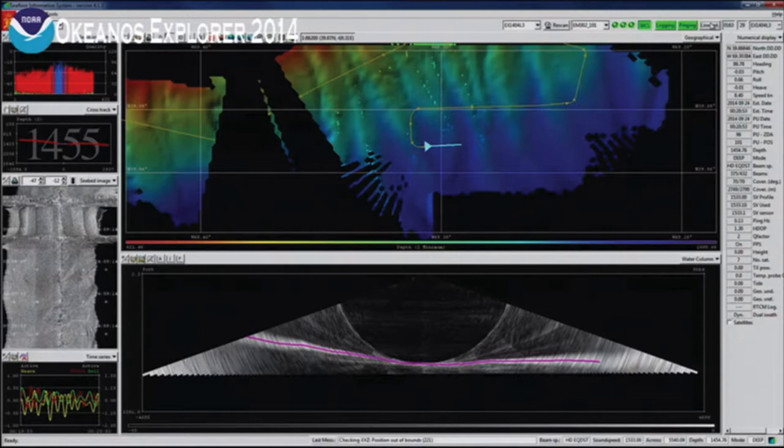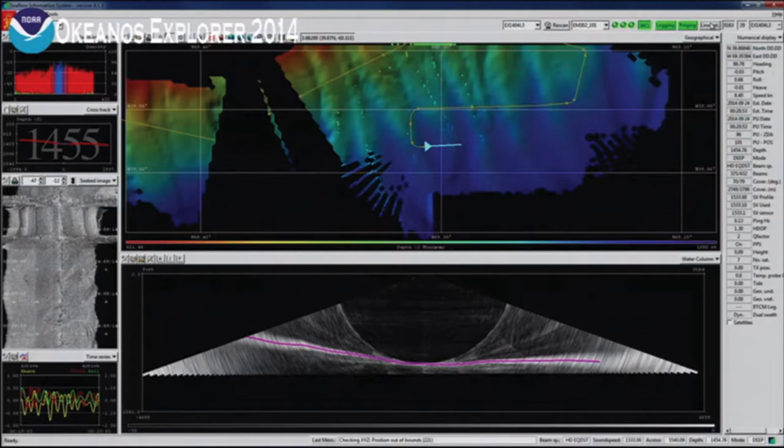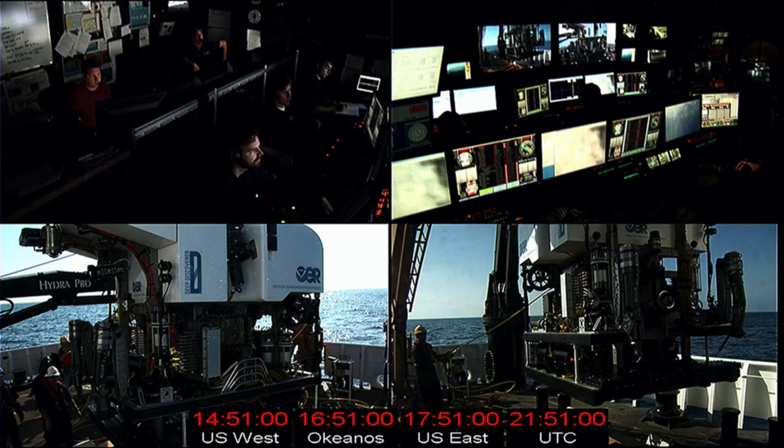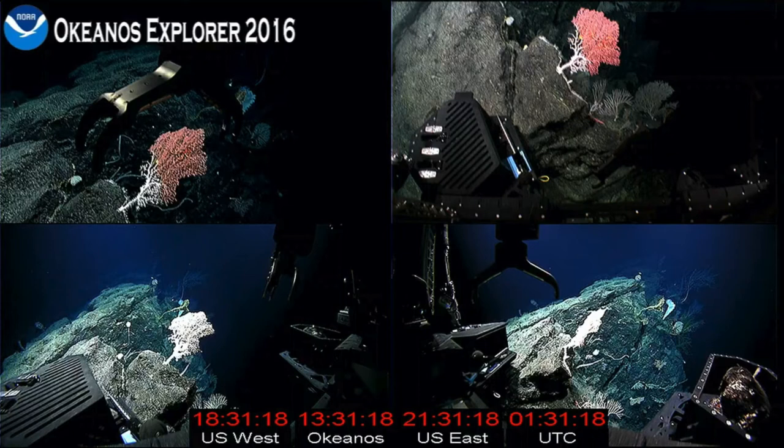On the third screen, you can call up a variety of information — it's the ship that decides what goes up there. If it's a mapping leg, then you might see bathymetry information. If the ROVs are in the water, you'll see a quad view showing the ship bearing, heading, and depths of the bottom and the ROVs. Maybe there's a live look into the shipboard control room, or a multiple camera view of what's happening above and below the sea surface.